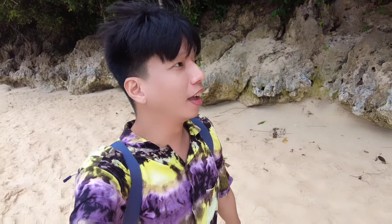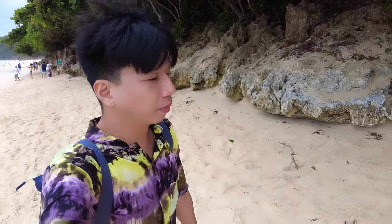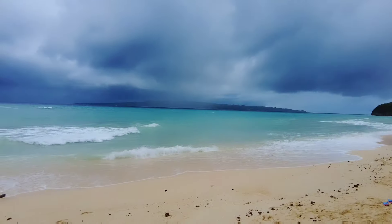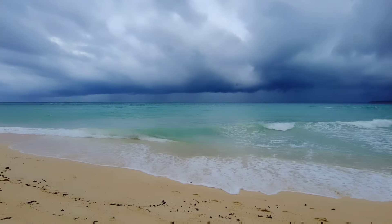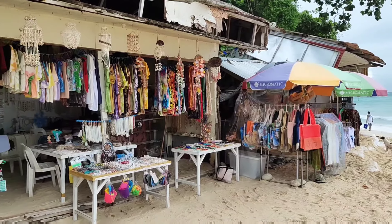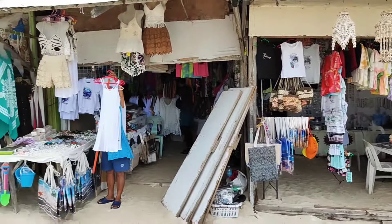Alright guys, so maraming beses na tayo pumunta dito sa Boracay, pero first time natin dito sa may Buka Beach. And in fairness guys, sobrang ganda pala dito. Wala masyadong mga hotels na malapit, although parang may tinatayo na under construction na building doon, so baka magsimula na magkaroon ng hotel dito. Pero sobrang ganda lang ang view dito sa may Buka Beach. Yung sand dito parang ang taba — pag tumakbo ka parang lulugod ka. Medyo maalon ngayong araw dahil merong bagyo, pero sobrang ganda talaga yung view dito. And higit sa lahat, sobrang lawak din at sobrang haba niya.